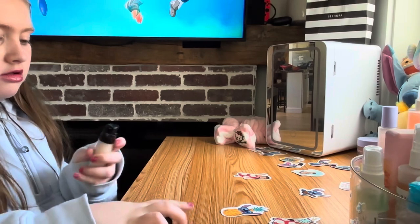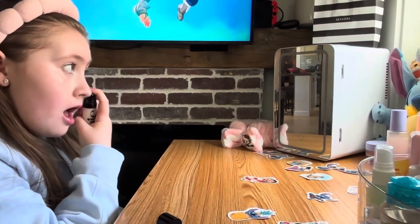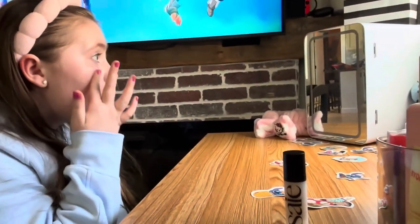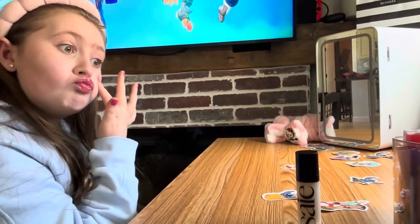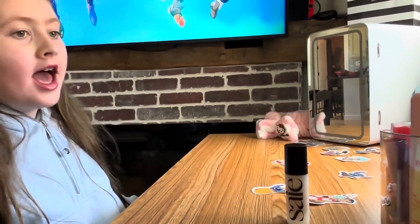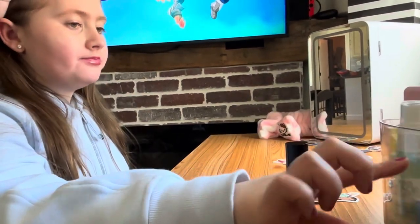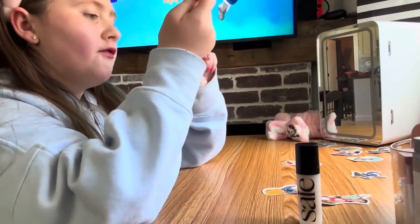I'm using a highlighter — I think that's what it's called. I think that's good. Now I'm going to be using my mascara — the Ellen Tracy while-you-make mascara.